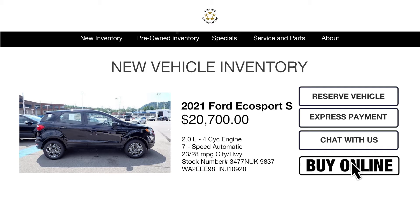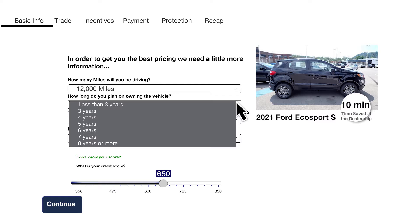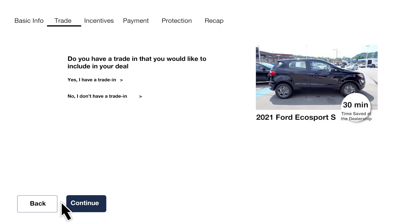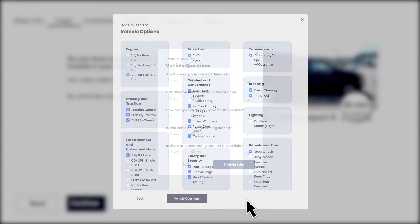First, choose your vehicle. Click Buy Online to enter your personalized shopping experience. Then enter some quick information and preferences. Press Continue to enter information about your trade-in, if you have one, like year, make, model, options, and condition to see the current market value.